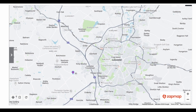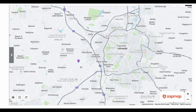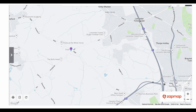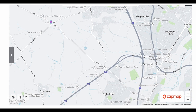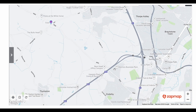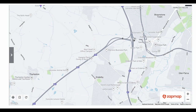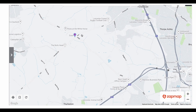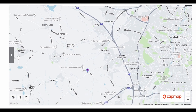Further north, Leicester Forest East Moto services — again nothing there. There is a good hub here: MFG at Desford Crossroads with seven units. But it has the same problem as earlier ones — while it's relatively close to the motorway, it's not convenient. There's no junction at the Hinckley Road A47 on the M1, and to reach it you'd have to continue down the M69 or take a right at junction 21 and wind your way down the B582, then find your way back on.